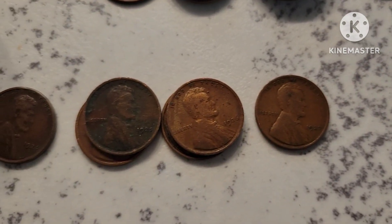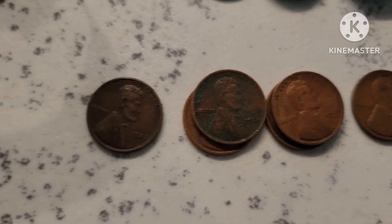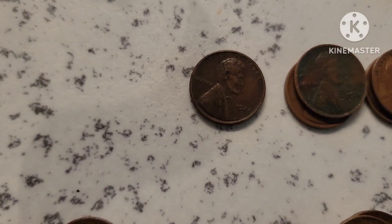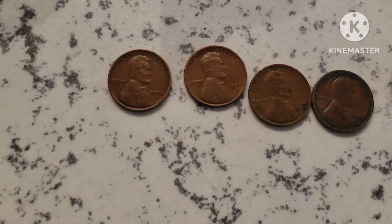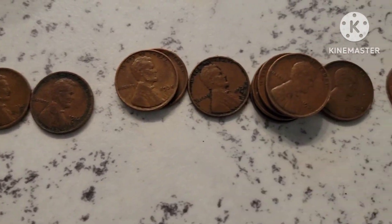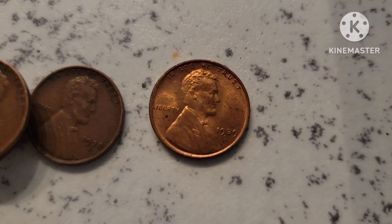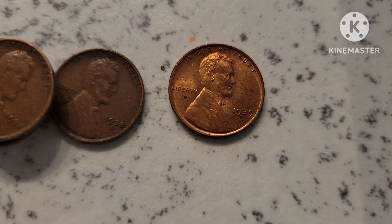There's a 29S, a 26, a 25. And a 24S — a very nice one. We got our 30s pile here. We do have a couple of mint markers in there, and that one right there is phenomenal. 38 Denver, 39 Denver.